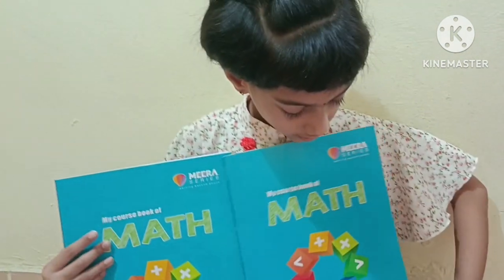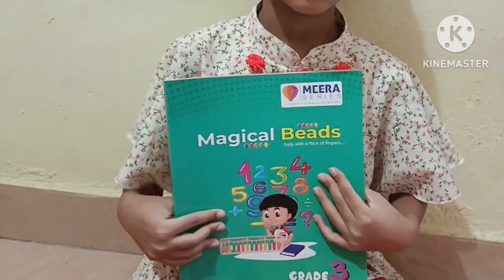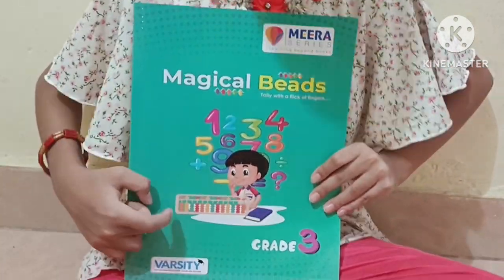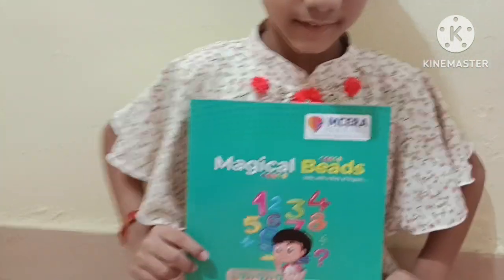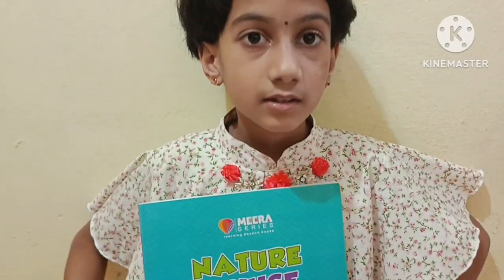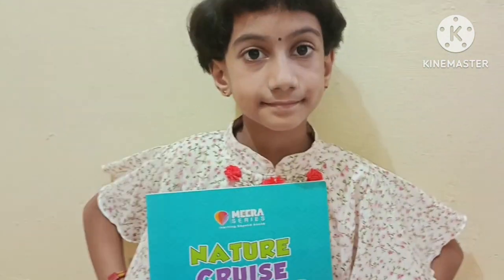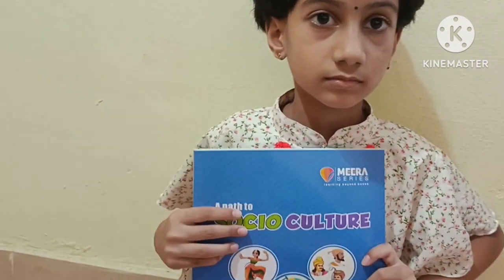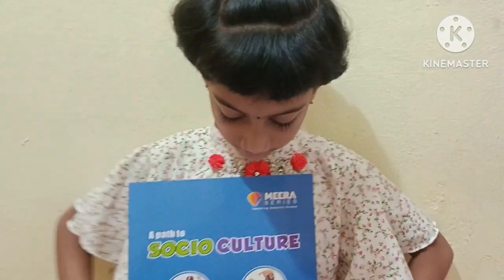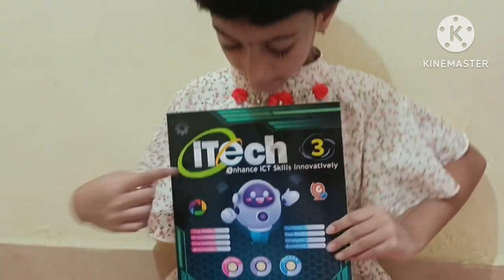This is my abacus book — these are the beads. This is my science book. This is my social book. This is my computer book.